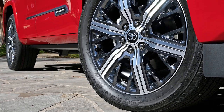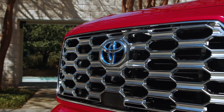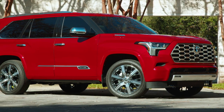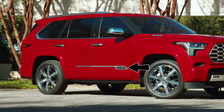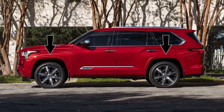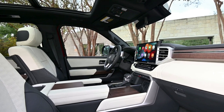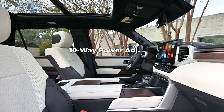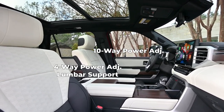The Capstone rides on 22-inch dark chrome and machine-finished alloy wheels. The chrome-accented mesh grille with chrome surround sits on the front, and chrome accents adorn the exterior including the outside mirror caps, roof rails, window molding, and badging. The Capstone also gets color-keyed over fenders and automatic power extending running boards. The interior gets semi-aniline leather trim seats with premium contrast stitching, and 10-way power adjustable driver and front passenger seats with 4-way power adjustable lumbar support.